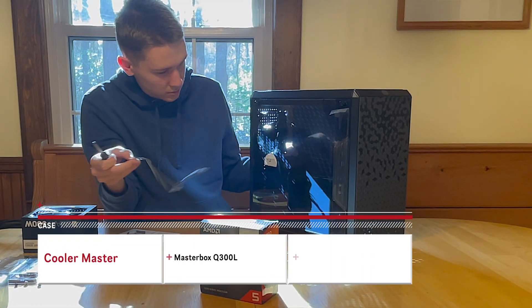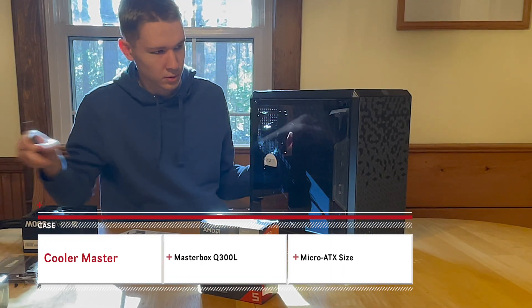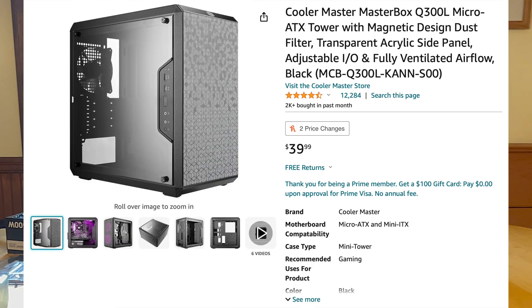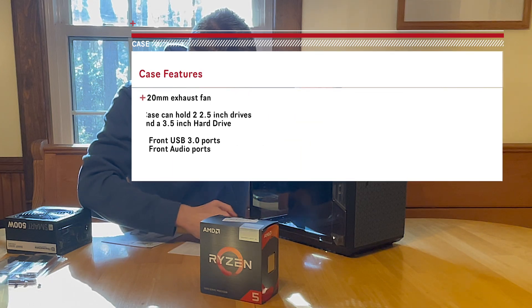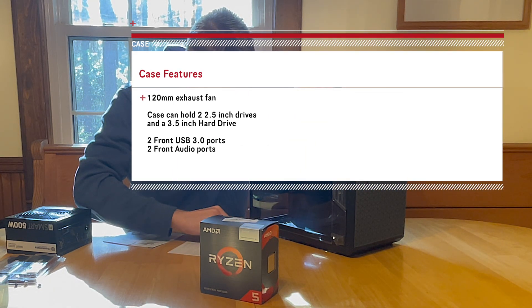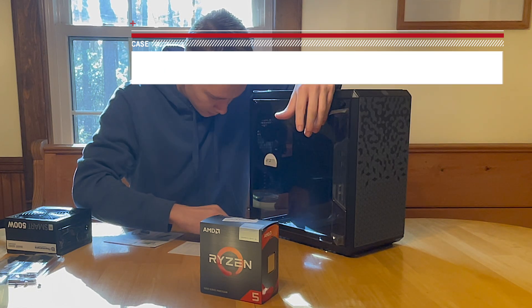Starting off this build, we have the case. The case I picked out is the Cooler Master MasterBox Q300L, costing only $40 on Amazon. This case is MicroATX, which gives plenty of room for expandability including adding more storage, cable management, and adding a graphics card.